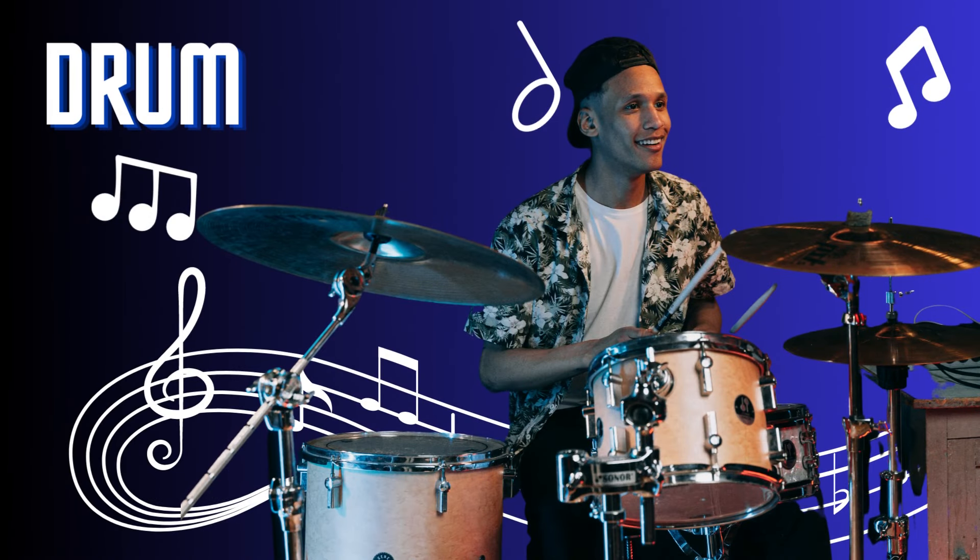Drum. The drum is a powerful and primal percussion instrument. With its sturdy body and drum heads, it produces rhythmic beats and vibrations. Played by striking with hands, sticks, or mallets, drums create the heartbeat of music across various genres. From rock to jazz, folk to world music, drums drive the rhythm and add energy and intensity to musical compositions.